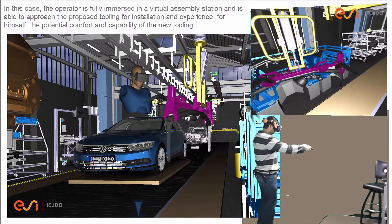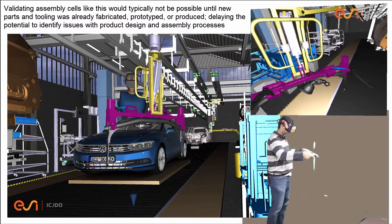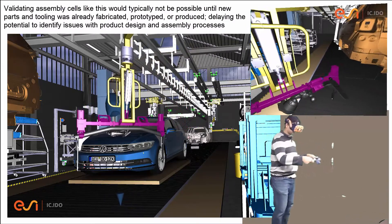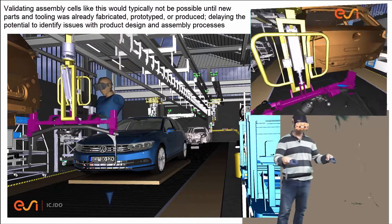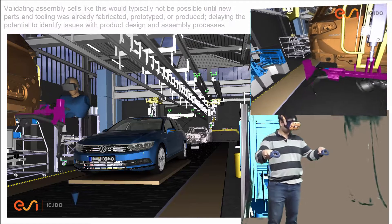Validating assembly cells like this would typically not be possible until new parts and tooling were already fabricated, prototyped, and produced — delaying the potential to identify any issues with the product design or the process.